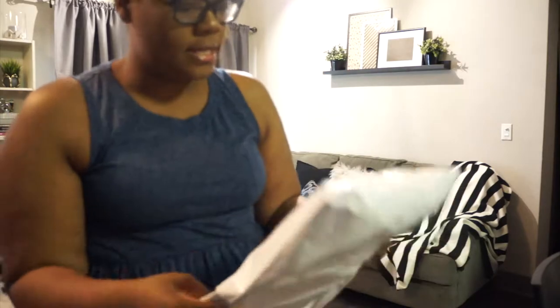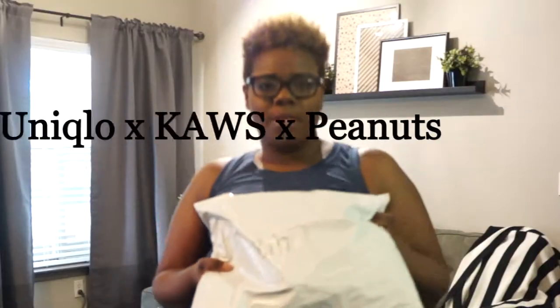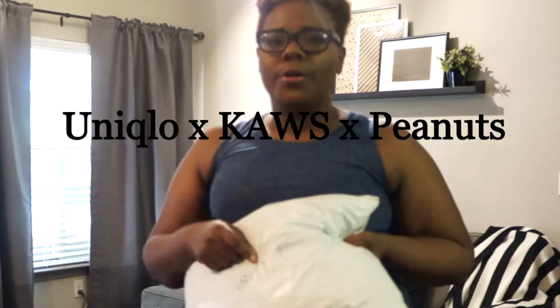So you can see my curls, my fro situation. I just got this package — it actually came Monday but I got it Tuesday. It's from Uniqlo; it's their new Peanuts and Calls collection. I talked about it in my blog post — I'll link that down below — and we're also going to do a video. I'm probably going to do it in one of my Vlogmas days because I'm waiting for Richard to get his.